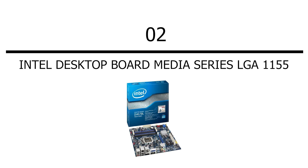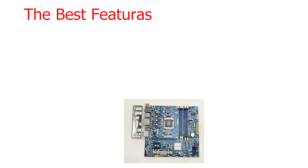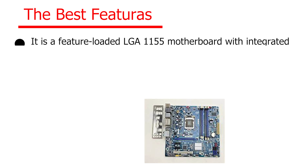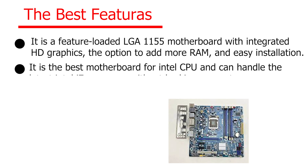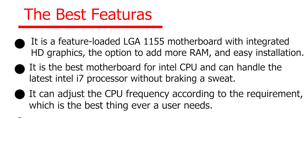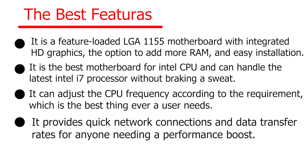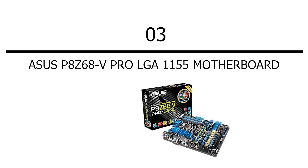Number two: Intel Desktop Board Media Series LGA 1155. Check the description for price. It is a feature-loaded LGA 1155 motherboard with integrated HD graphics, the option to add more RAM, and easy installation. It is the best motherboard for Intel CPU and can handle the latest Intel i7 processor without breaking a sweat. It can adjust the CPU frequency according to requirement, and provides quick network connections and data transfer rates for anyone needing a performance boost.